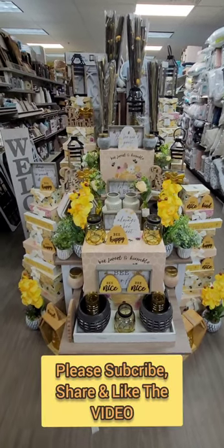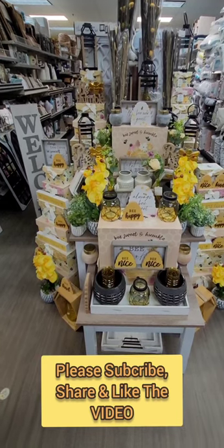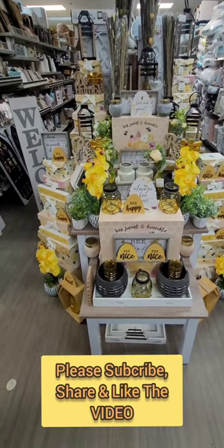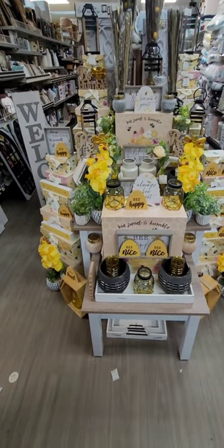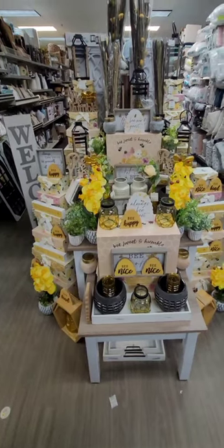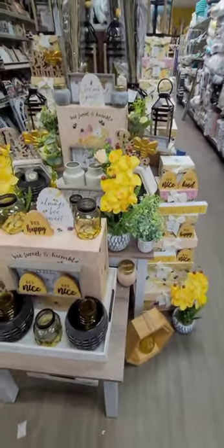Guys, we are back. I am at my personal Dollar General and they have their B-table together — way more exciting, way more selections. This is amazing. I love the setup. You can tell it was some really hard work put into this. It's beautiful. Makes you want to just take the whole table home, but you can't.